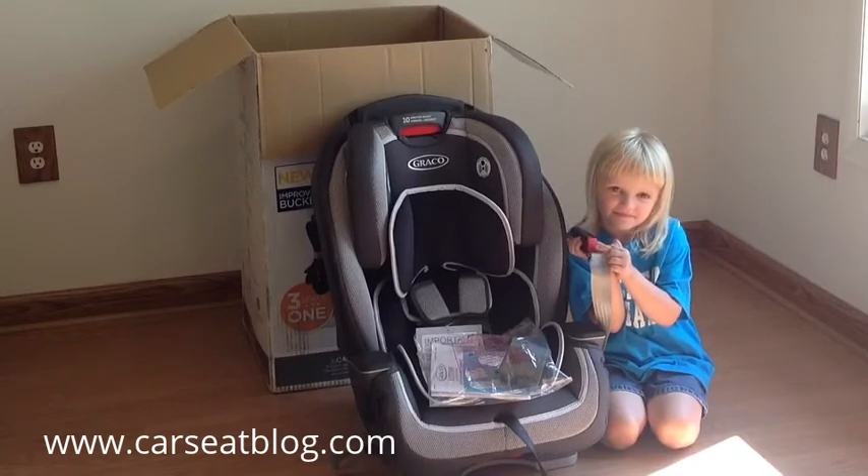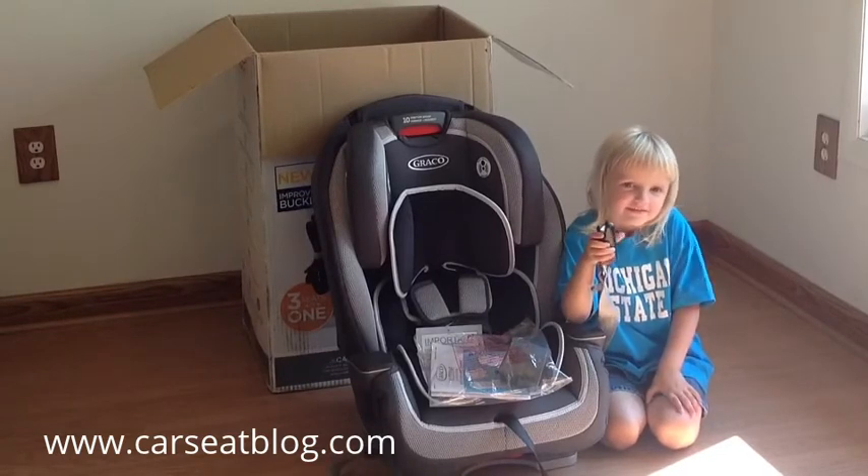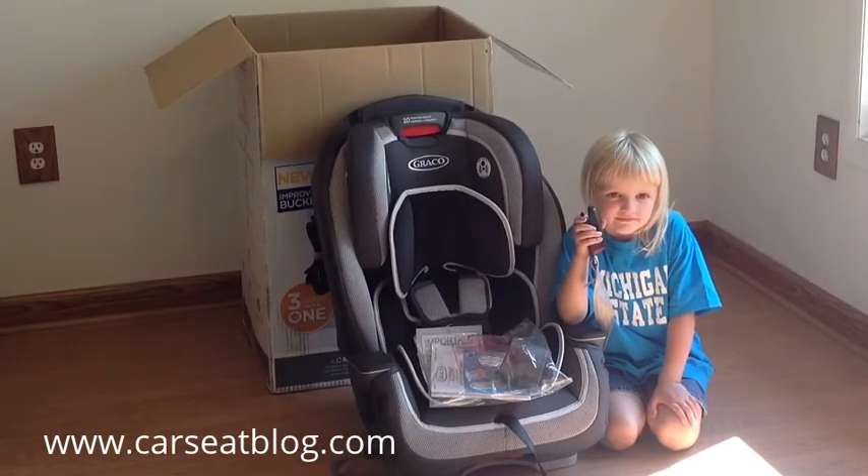Jenny and I can't wait to try this seat out. Make sure to watch Car Seat Blog for a full review coming up soon. Thank you, Jenny! Bye!